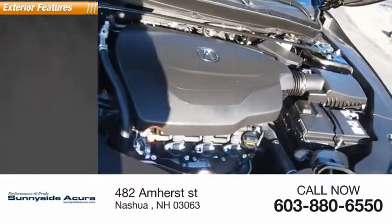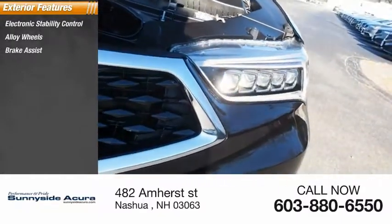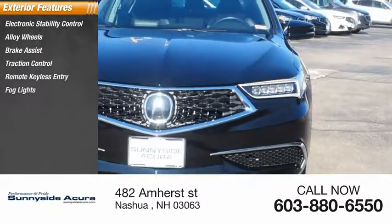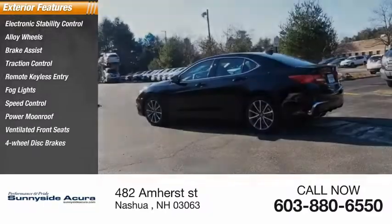Here are some of this vehicle's great options: electronic stability control, alloy wheels, brake assist, traction control, remote keyless entry, fog lights, speed control, power moonroof, ventilated front seats, and four-wheel disc brakes.